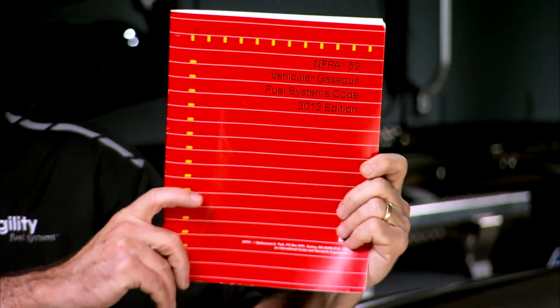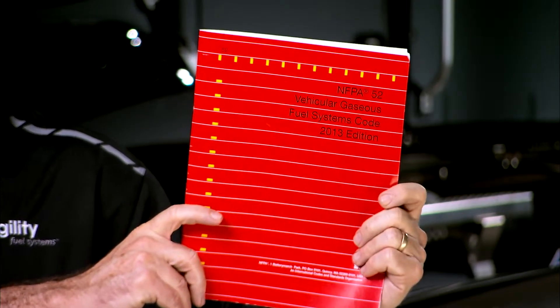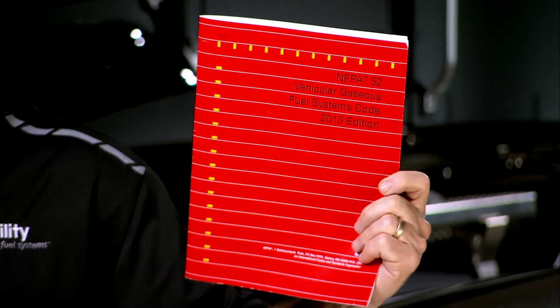Before we talk about pressure relief valves, which are critical components of the LNG system, you should know that all Agility systems meet or exceed NFPA 52, the National Fire Protection Association standard for natural gas vehicles.